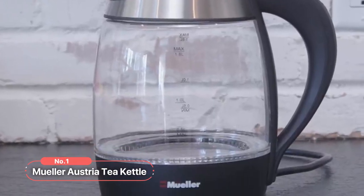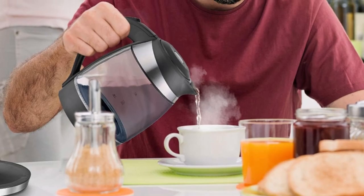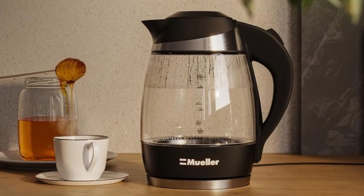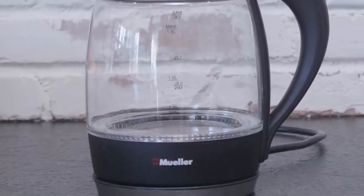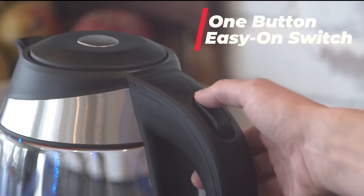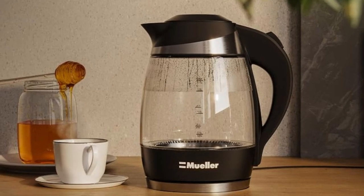At number 1 is the Müller Austria Tea Kettle. This tea kettle is a perfect blend of innovation, durability, and safety, making it an indispensable addition to any household. One of the standout features is its easy-opened lid and one-button easy-on switch. Unlike other kettles that require multiple steps to operate, this tea kettle simplifies the process, making your favorite hot beverages as easy as pressing a button, saving you valuable time and energy in the kitchen.